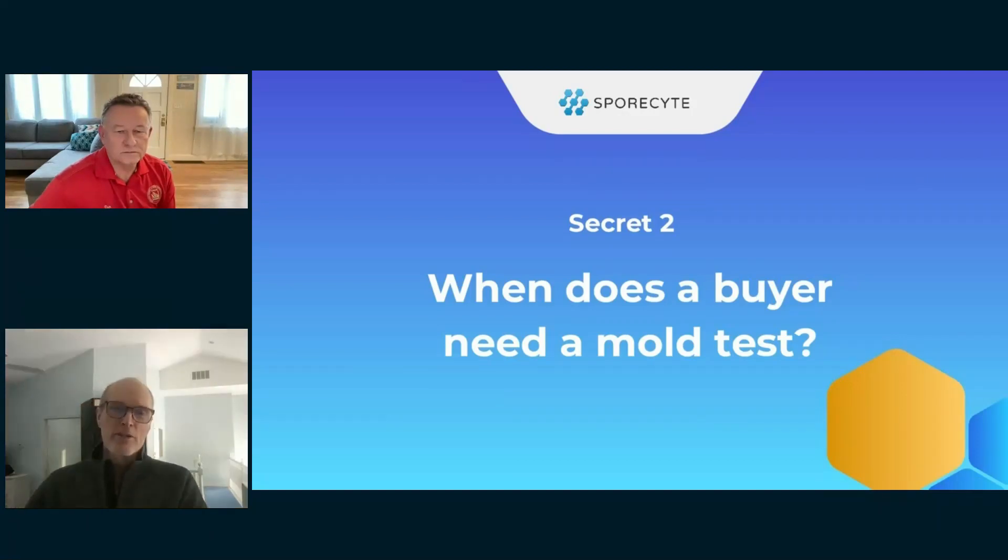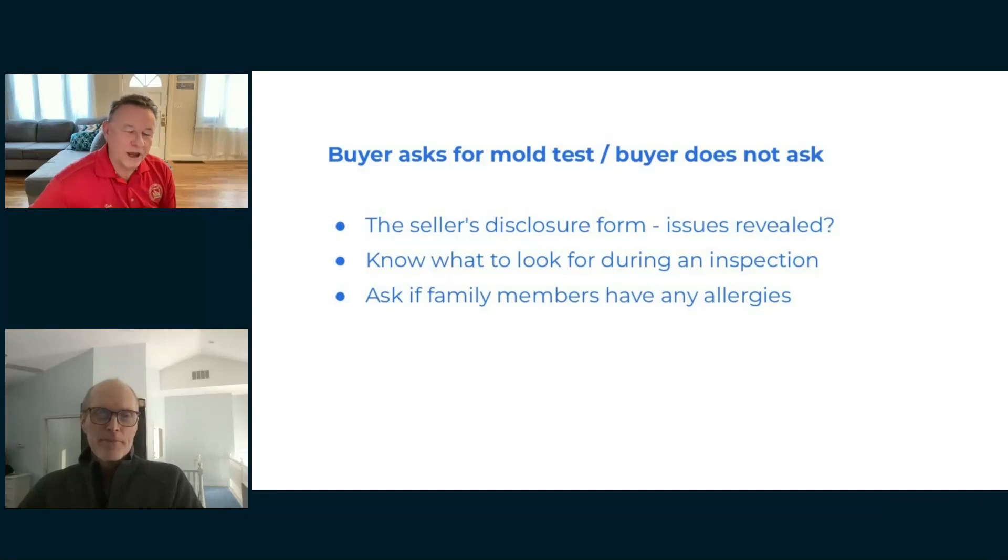Secret two: when does a buyer need a mold test? Realtors often provide seller's disclosures about the property. When we go to the home inspection, we can read those over — they can reveal past floods, basement leaks, pipe leaks, water damage. Water is one of the worst things that can happen to a home, and older homes all have some type of water issue.